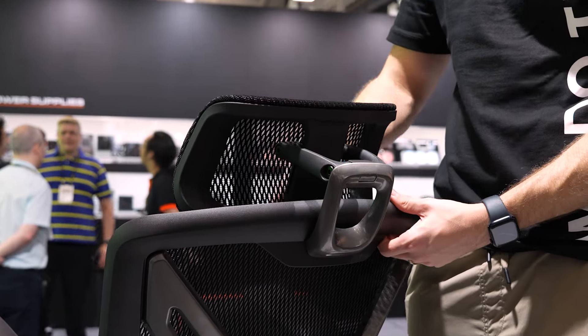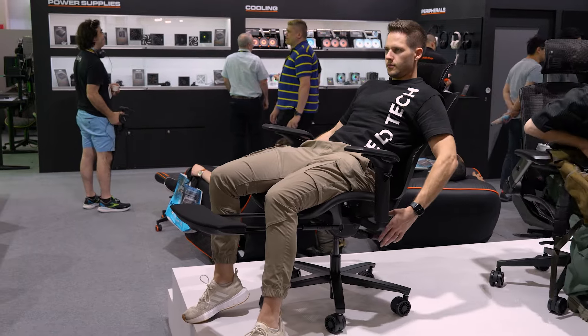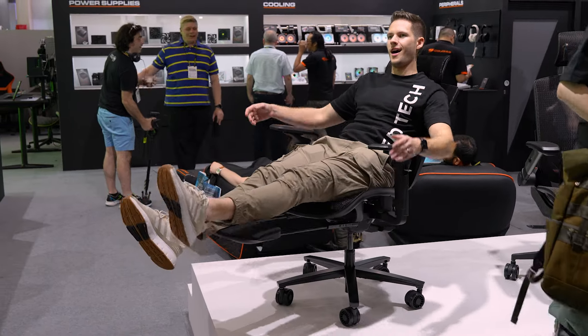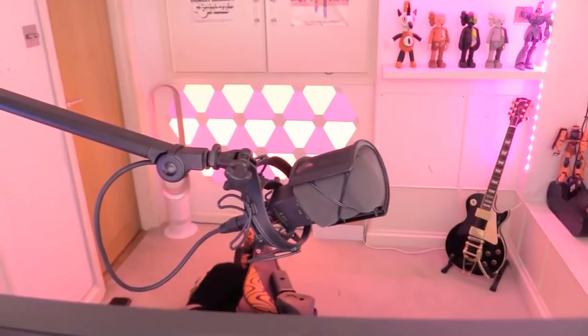The headrest also moves in quite a different way to what we're used to, and this helps a lot when you recline the chair. And yes, it reclines quite far — so it's an ergonomic chair that can really recline.